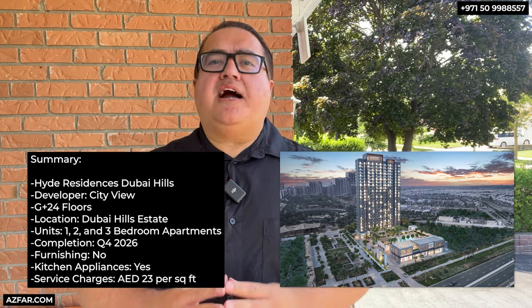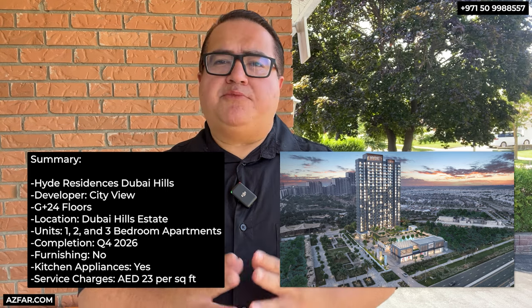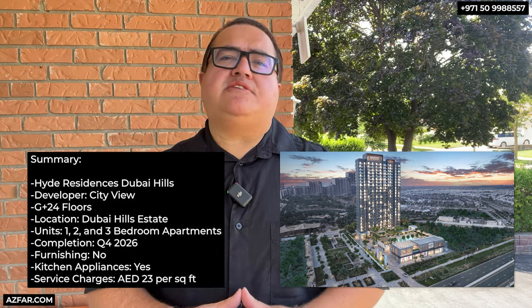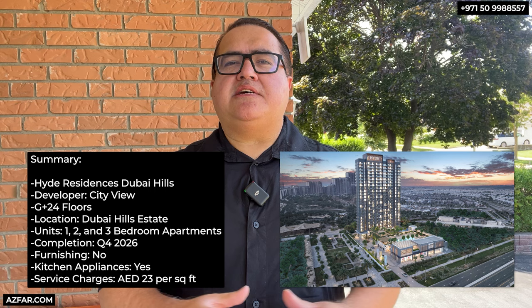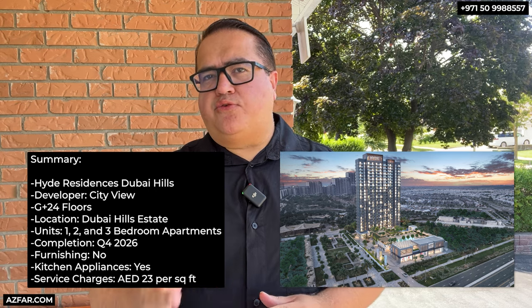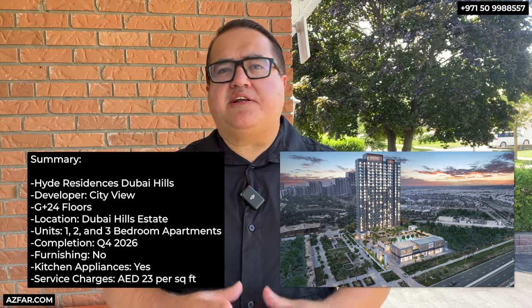Here's a summary of the project. Hyde Residences Dubai Hills is being developed by CityView, a developer from the United States. It's G plus 24 floors — till date, the tallest tower in Dubai Hills — and is located in Dubai Hills Estate. There are 246 residences: one, two, and three-bedroom apartments. Completion is in December 2026, and the service charges are between 20 to 23 dirhams per square foot. They come unfurnished but with fully fitted kitchen appliances.